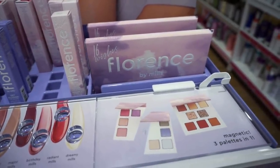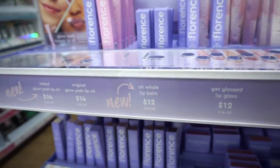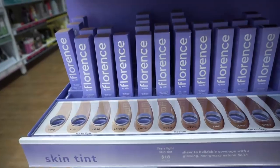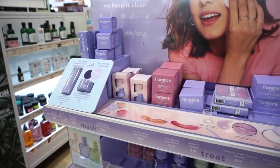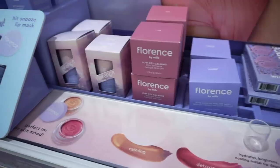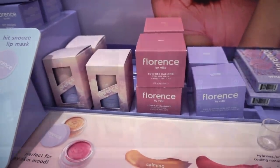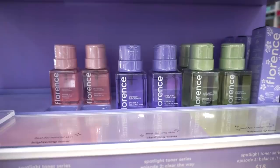They have a really cool pull-apart palette — a three-in-one situation — with 16 eyeshadows for $34. The lip products are on the affordable side. They have concealers for $16, blushes for $14, face highlighter for $16, and foundations for $18 with tons of shades. Florence by Mills also has skincare: eye gels for $16, a mask for $22, a peel-off mask duo for $24, and toners for $18 — pink for brightening, purple for clearing, green for balancing.